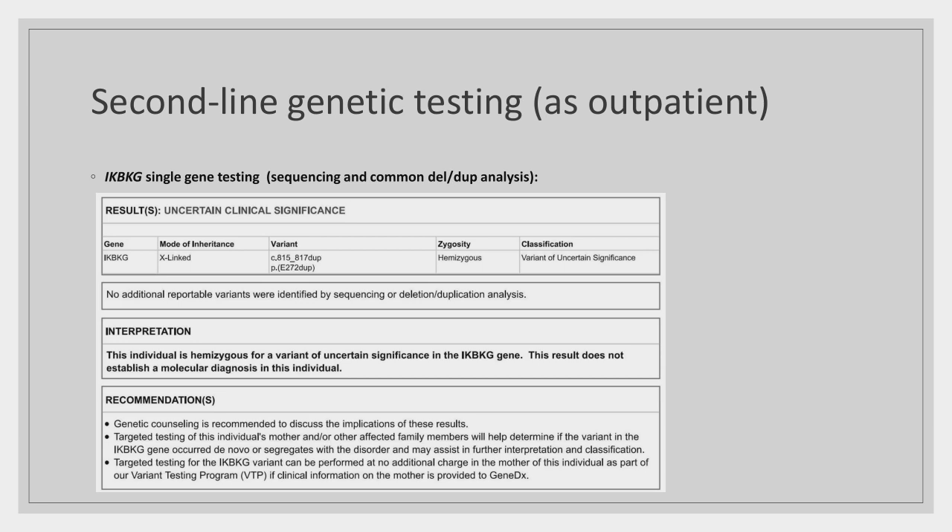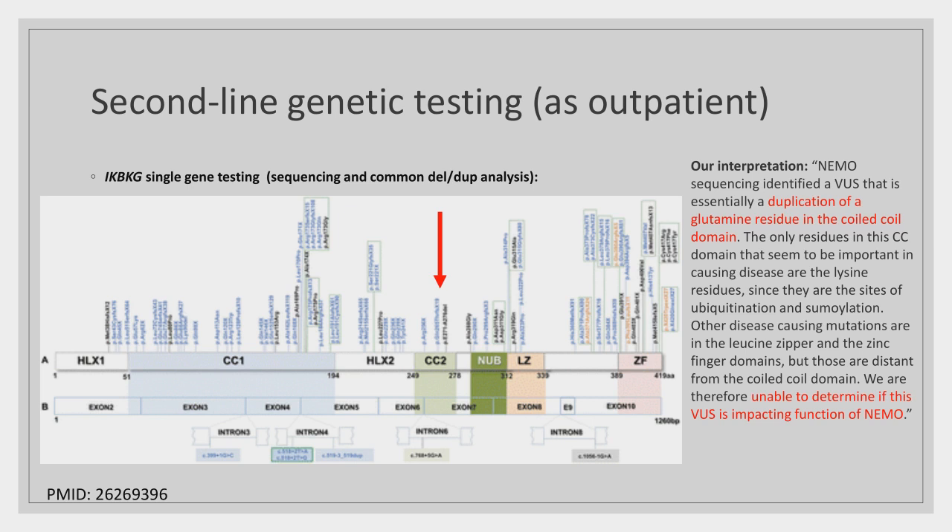Specialized genetic testing revealed a hemizygous variant of uncertain significance in the IKBKG gene, also known as NEMO — a duplication of a glutamine residue. The variant was located in the CC2 coiled-coil domain. While variants in this domain are associated with NEMO immunodeficiency, they are more typically in lysine residues as sites of post-translational modifications. This variant involving glutamine had not been seen before, which is why it was classified as a VUS.